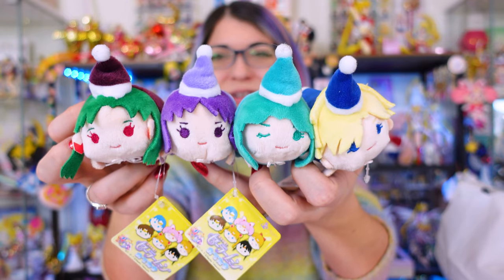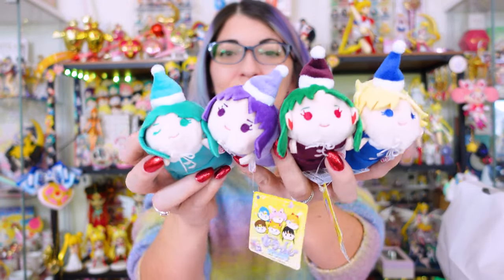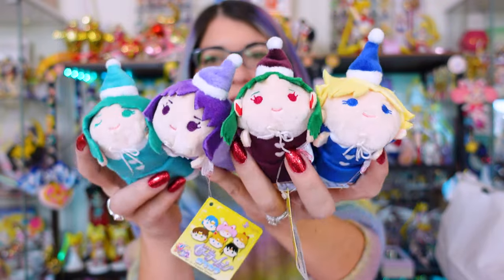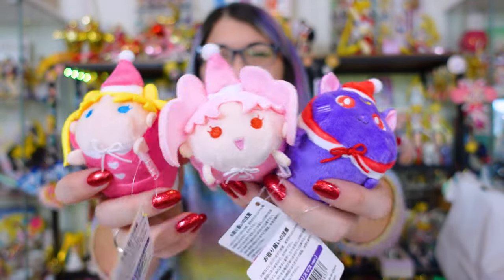The other Otedama set I wanted to show you is actually brand new for December — these just came out when I was in Japan. This is a Christmas or holiday set of the outers — the four outers — and they're wearing these really cute little holiday outfits. So you have Pluto, Saturn, Uranus, and Neptune. They're wearing the matching outfits in their coordinating colors and they are just so cute. I just love their cute little faces. I have a mountain of Otedamas because they're so adorable. I love that they are all super soft and they're really small and very lightweight, so it's really easy to collect these. These ones I think came out last year so I might actually have a box with these already. But these are from the first series of holiday Otedamas. I also grabbed these because they had them in stock — so we have Luna over here, she's so cute, and then we have Chibiusa and Usagi.